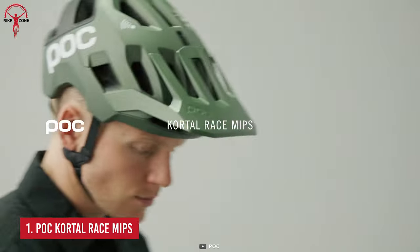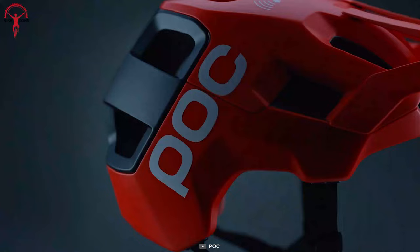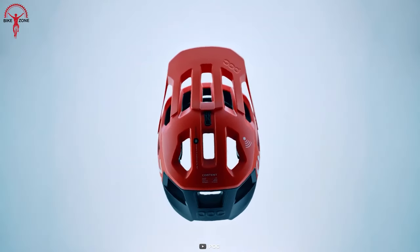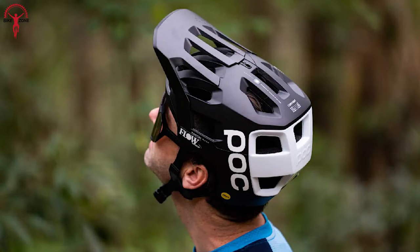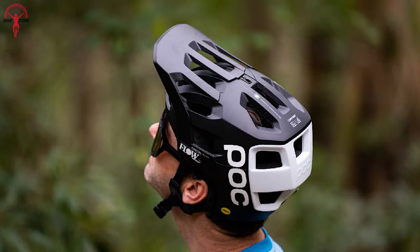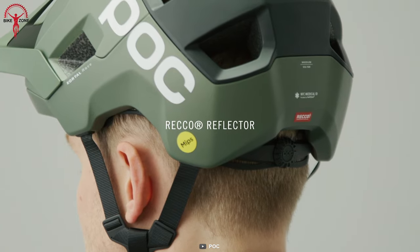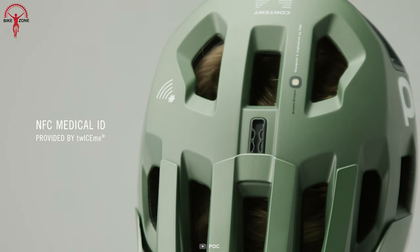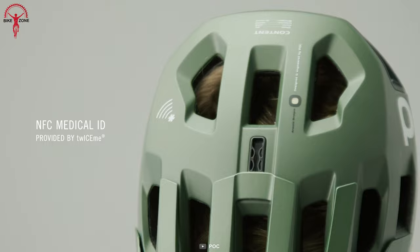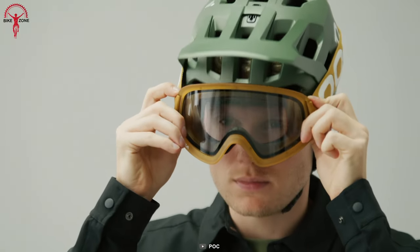With outstanding coverage and upgraded protective technologies, the Quartal Race MIPS has made it to number one on our list. This helmet provides you with confidence and security, allowing you to pursue your adventures without limits. The Quartal Race is durable enough to withstand the challenges of trail and enduro riding. The RECA reflector built into the helmet enhances radio waves to expedite the search operation for lost or wounded riders. And the NFC Medical ID chip installed into the helmet enables emergency responders to retrieve your vital information. Furthermore, the removable visor allows for flexible goggle storage and serves as a breakaway pit to limit the risk of neck injuries.